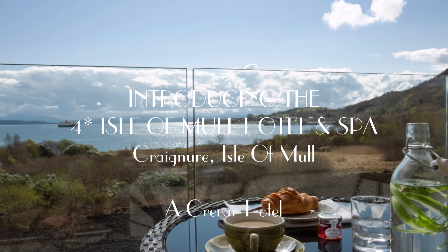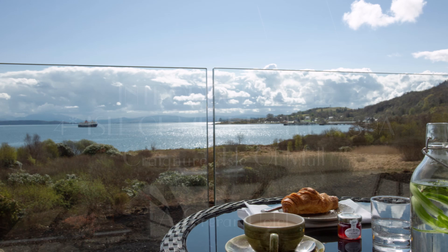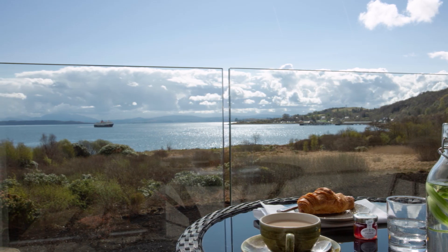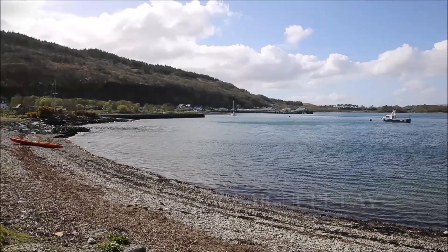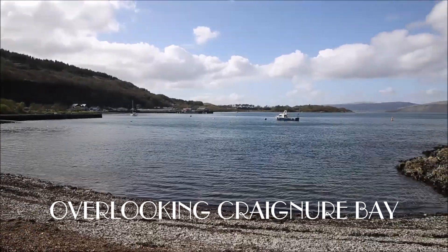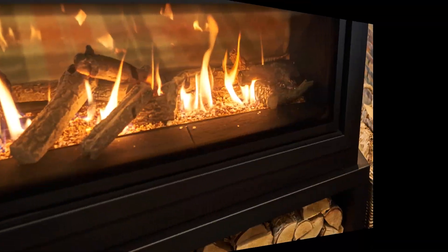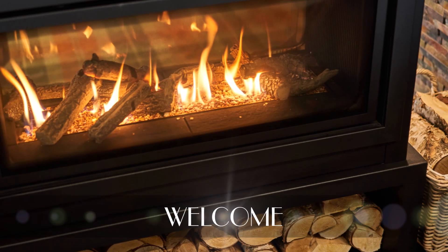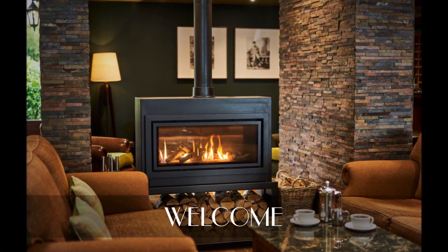Welcome to the four-star Isle of Mull Hotel and Spa, where luxury and wellness meet adventure. The Isle of Mull accommodation is a retreat to relax and renew. Guests enjoy our secluded location, just a few minutes from Craignure Ferry Terminal. This hotel's convenient location offers travellers one of the best places to stay on Mull, with a warm welcome and the spirit of Scotland through authentic hospitality.